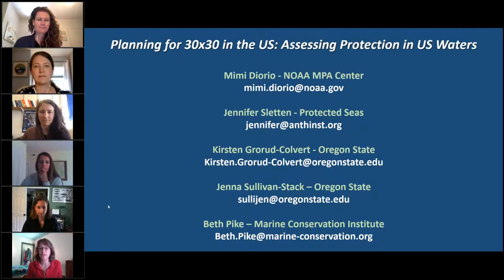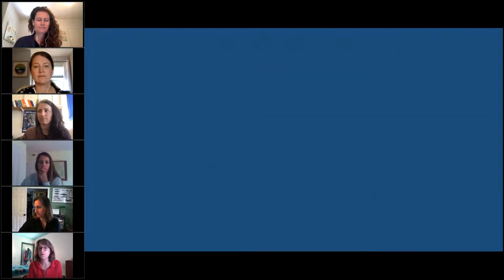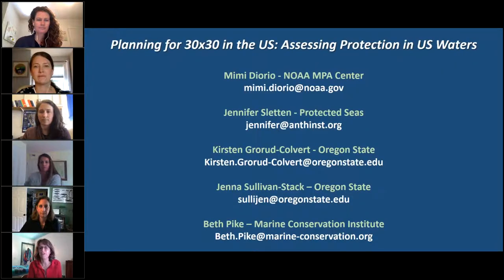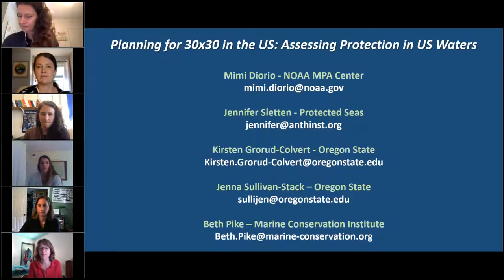First, I wanted to give you a little context around the 30 by 30 conservation goal. This is a global goal to protect 30 percent of the planet's land and ocean that the Convention on Biological Diversity is expected to formally adopt later this year, and several countries have already committed to this goal. It builds on previous conservation targets, including early leadership from Micronesia in establishing a goal to protect 30 percent of its nearshore environment.